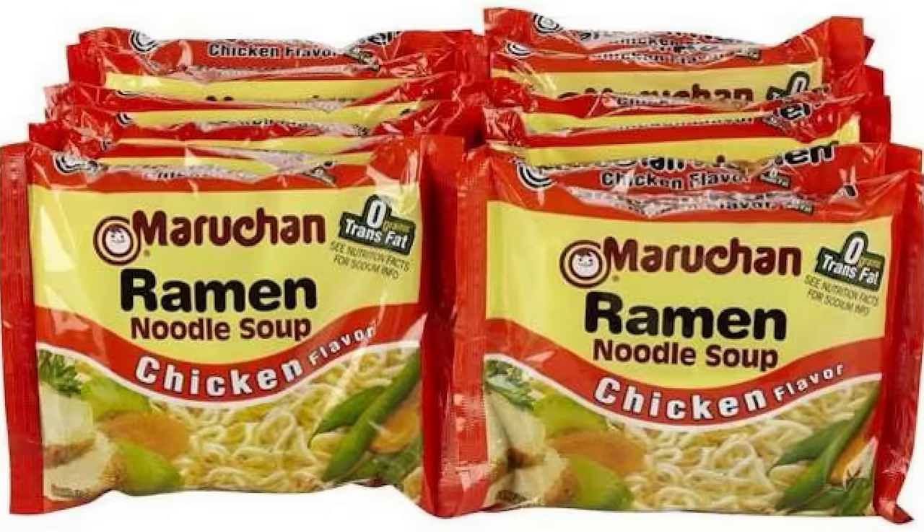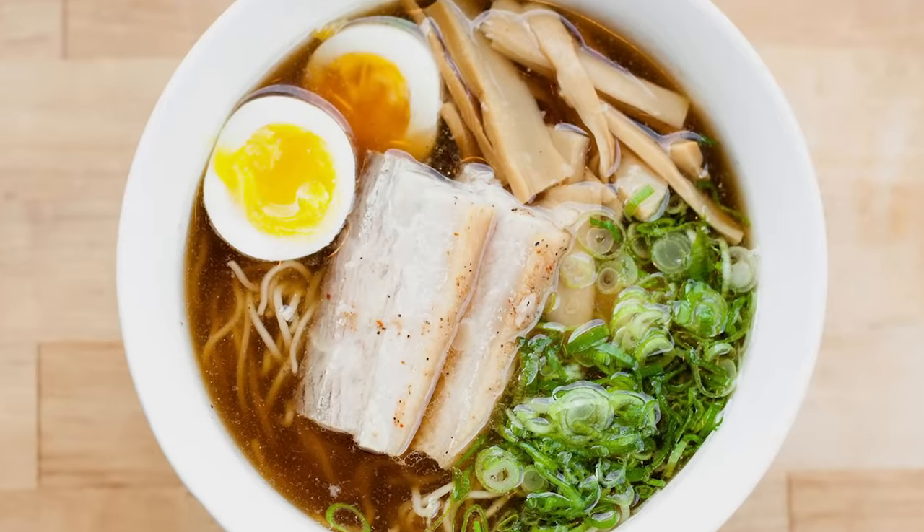Growing up, ramen noodles meant instant packets for me, and I actually liked them a lot. I didn't have my first real bowl of ramen until I moved to New York around 2010, when ramen was being imported from Japan and you were seeing a boom in ramen shops — places like Momofuku and Ippudo. I tried a few and still didn't understand the hype, but then I found a local place in Brooklyn and had my ramen reckoning. I really feel like everyone needs that one ramen shop experience to wake them up to the potential of this dish.